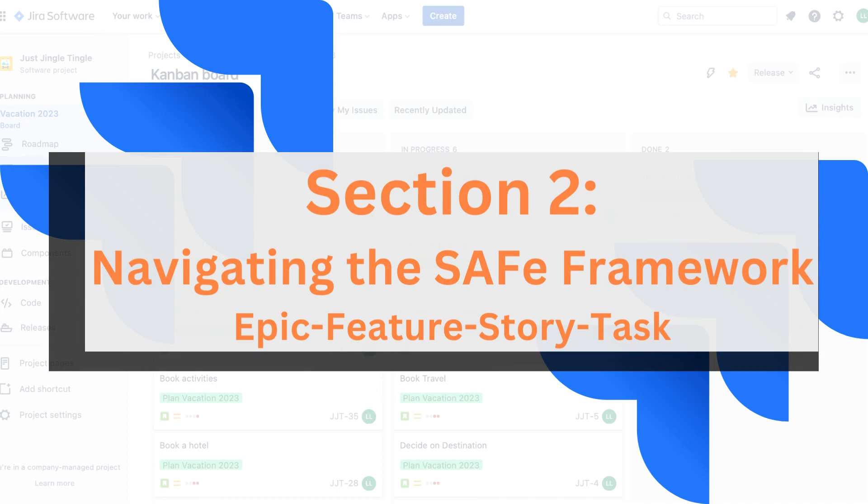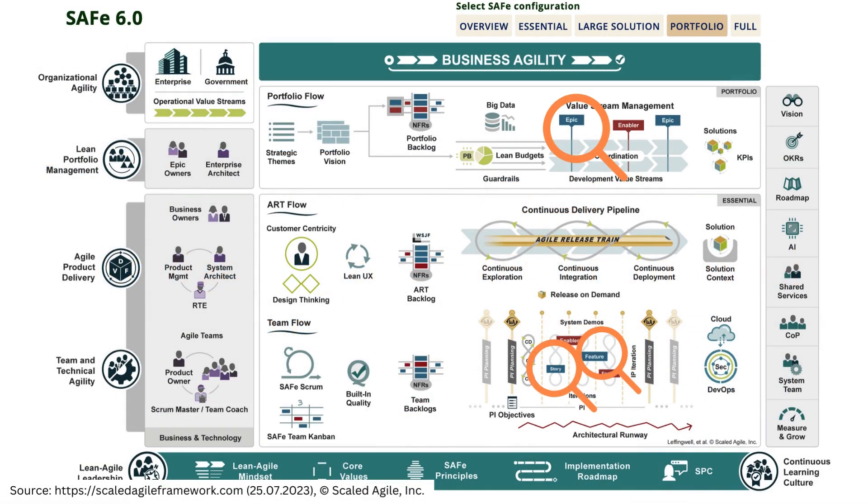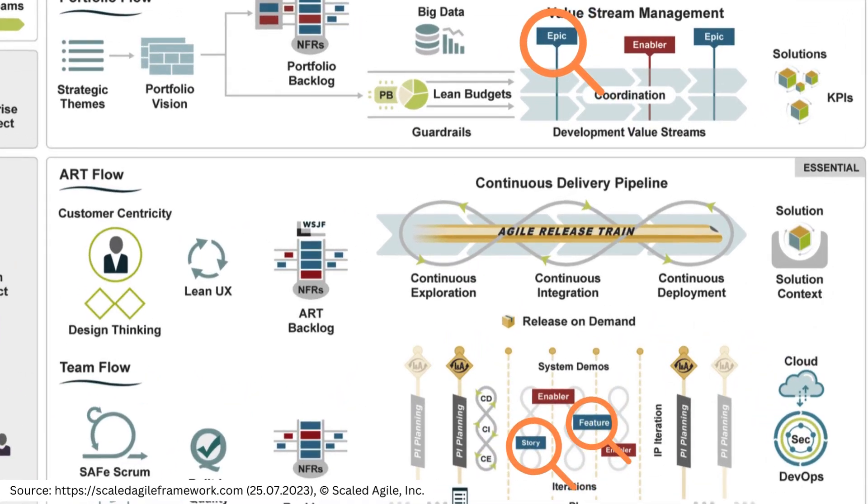Section 2: Navigating the SAFe Framework — Epic, Feature, Story, Task. Now let's hop over to the SAFe world. Similar to JIRA, SAFe begins with an Epic, representing a significant business initiative. Here's the twist: SAFe introduces Features under the Epic, grouping related Stories together — it's like having multiple plotlines in our storybook. Beneath Features, we maintain the familiar structure of Stories and Tasks.